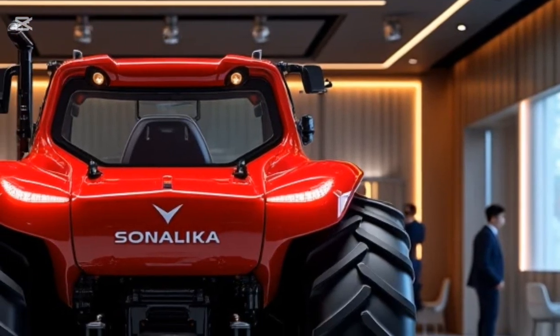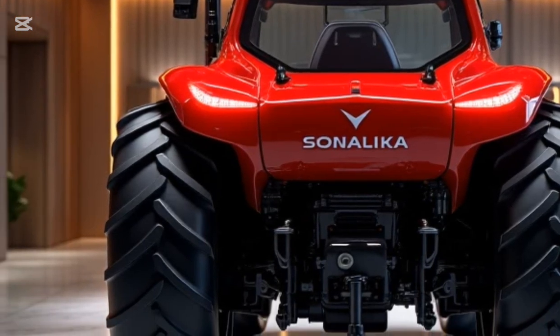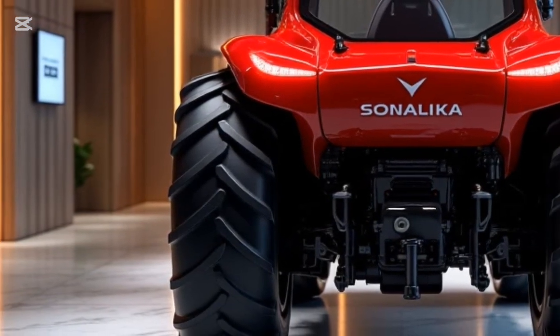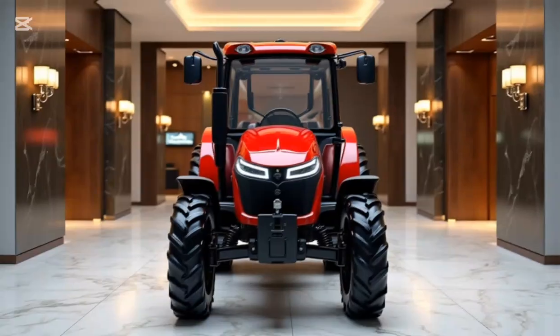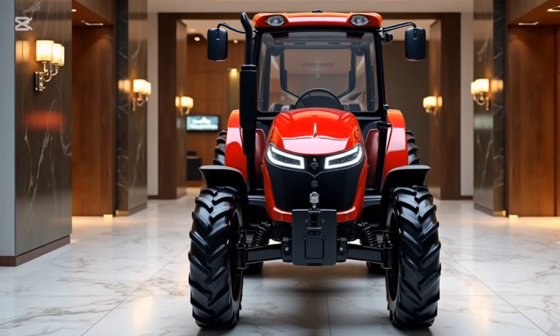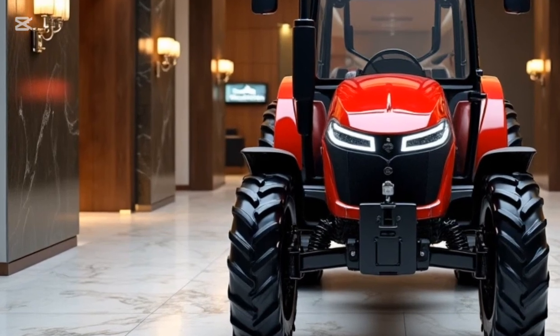This is more than a machine — it's a lifestyle shift for the modern farmer. With zero emissions, ultra-low running costs, and cutting-edge features, the 2026 Sonalika Tiger EV50 sets a new benchmark for smart and sustainable agriculture. This is the future of farming, and it starts now.